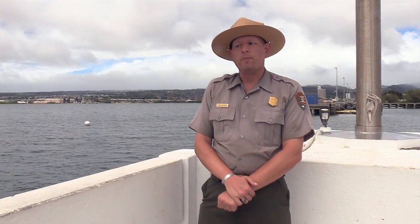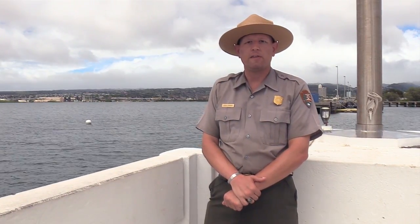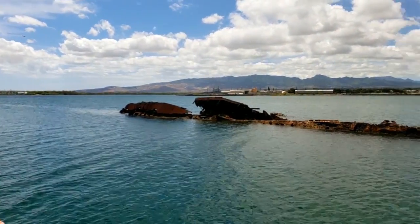The men who were able to escape and began to swim towards Ford Island soon came under machine gun fire from enemy Japanese planes above. By the end of the day, 58 men lost their lives with the USS Utah.